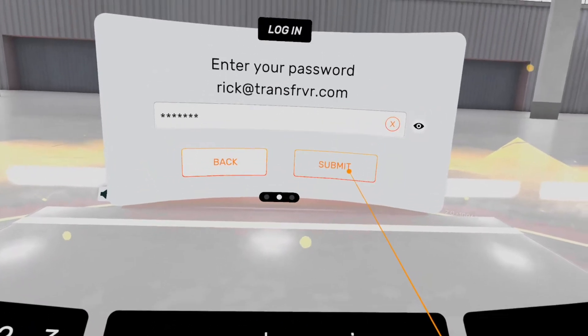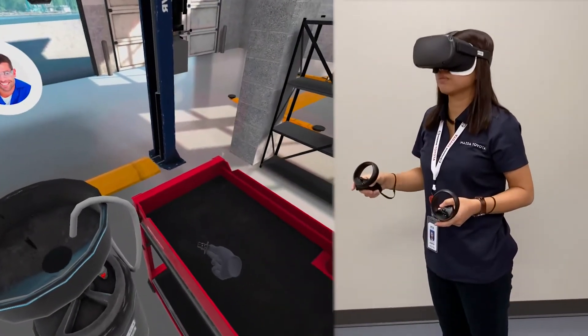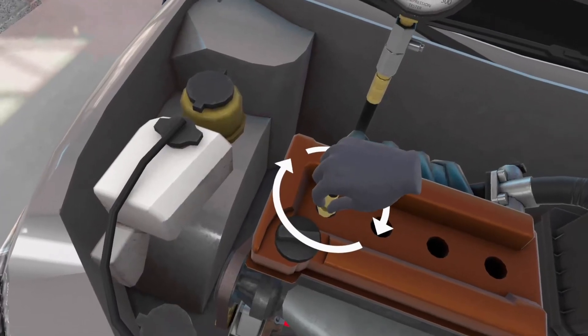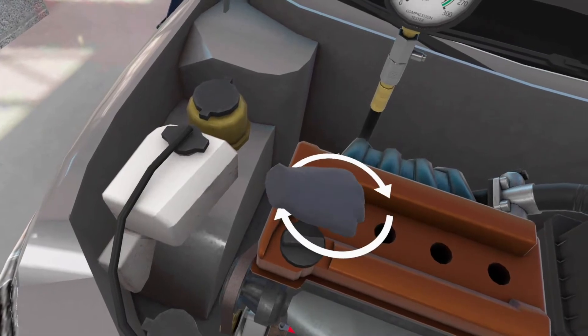After trainees log in, they move at their own pace through the hands-on learning simulations. The simulations allow trainees to gain experience, make mistakes — such as turning the compression gauge clockwise — and build confidence in their abilities.